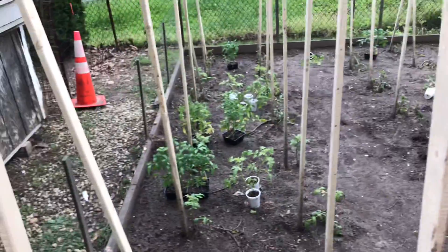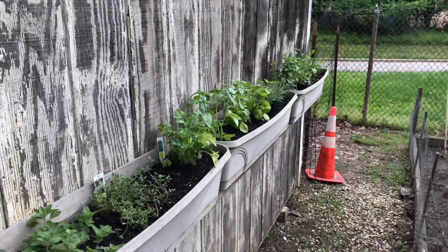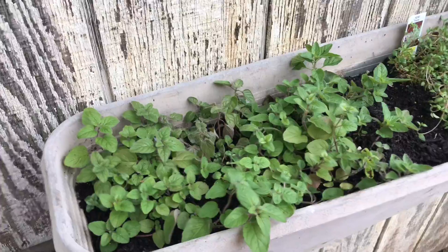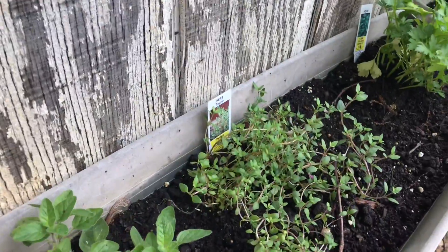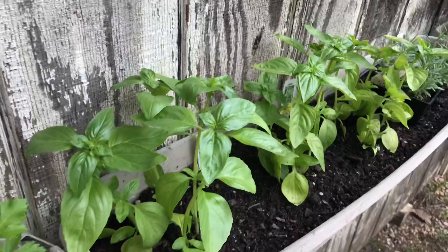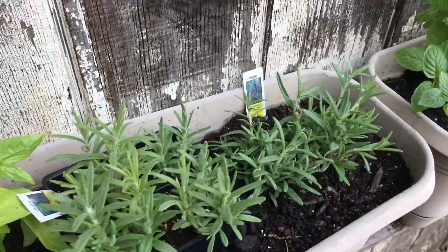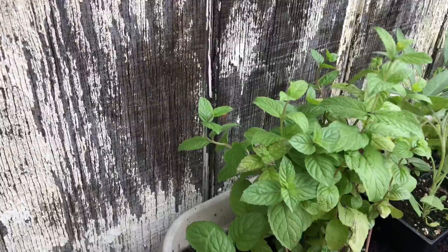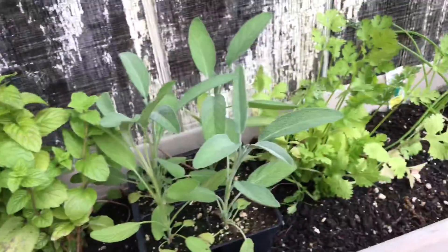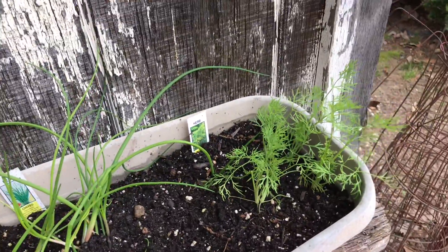I want to do a quick walkthrough of the garden starting with our herb beds. We have three containers of herbs: oregano, thyme, flat leaf parsley, a bunch of basil, rosemary, peppermint. I'm going to be putting some sage between the peppermint and the cilantro, and we also have chives and dill.